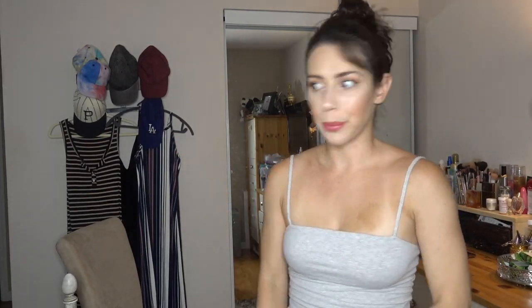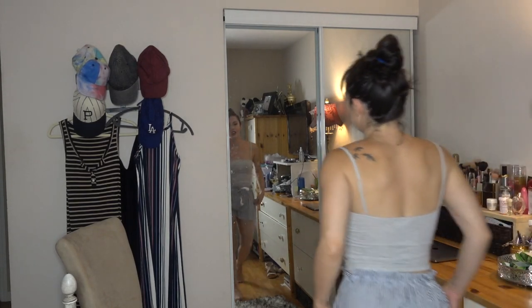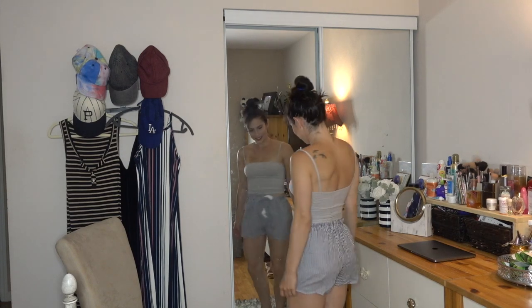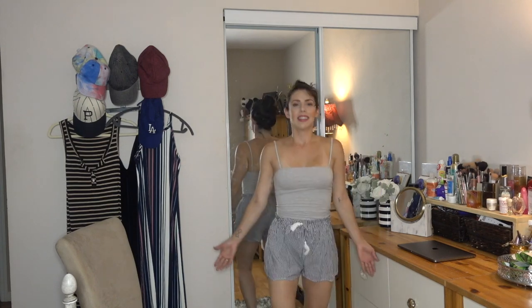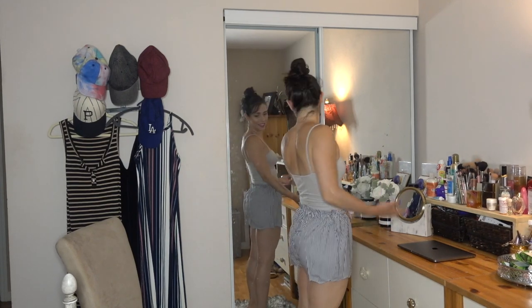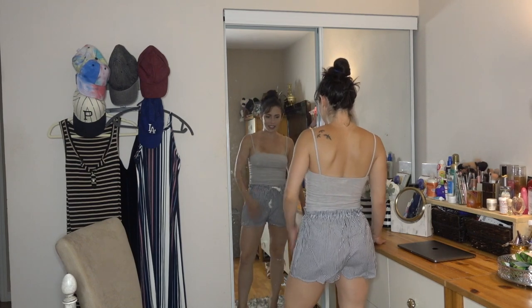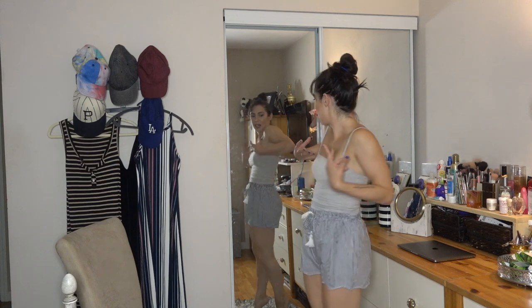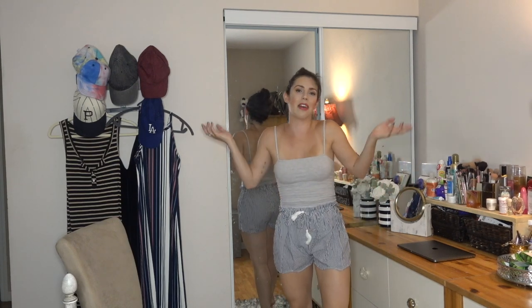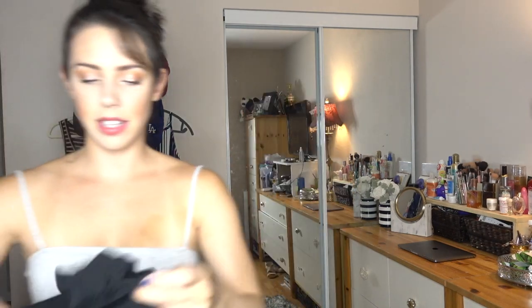Moving on to these little shorts. They definitely feel a little bit better than the pants, but they still are very see-through. I think they could be cute. What do you guys think? Am I overreacting? They just have a style to them — someone put a bunch of pieces of paper together and put them into shorts.